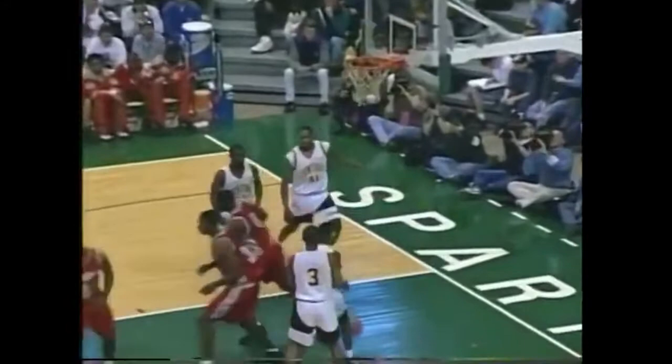Darrell ever coming off the bench to provide a nice spark for the Giants. Mateen Cleaves falls down but dishes it off. Harvey off the window — no. Rebound saved by Robert Smith to Mateen Cleaves — Cleaves up and got it. You have clearance for landing. The shot is up and will not go from Kalamazoo Central — and that's it. The buzzer sounds and the Vikings of Flint Northern have advanced to the Class A State Championship game Saturday afternoon here at the Breslin Center, as they will be taking on the Pershing Doughboys out of Detroit.